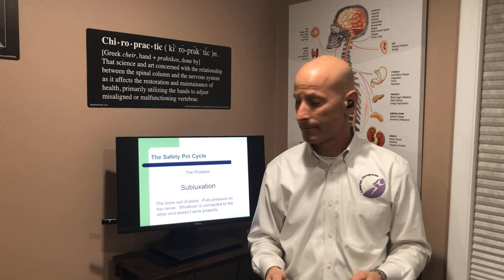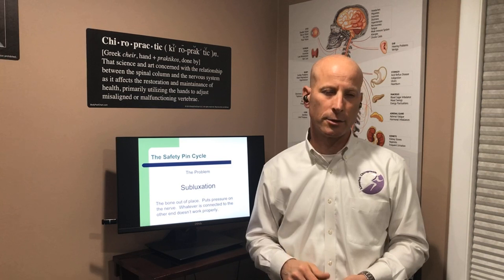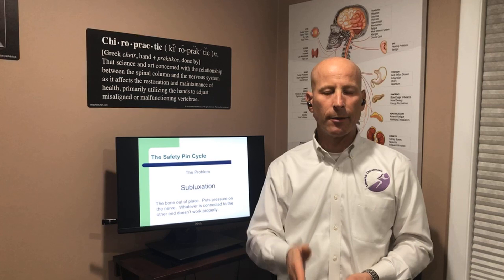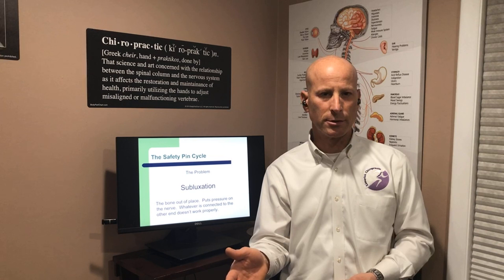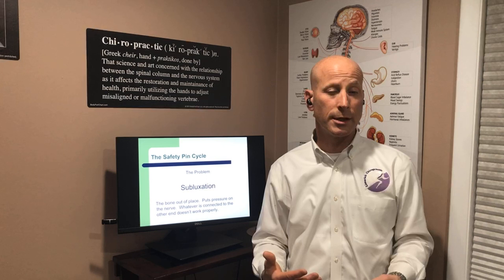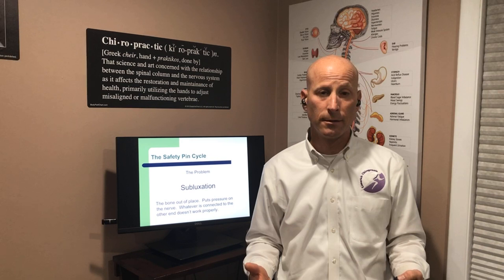If we do have subluxations, they are silent killers because they diminish our body's ability to communicate the way it's supposed to. Anytime we have subluxations, we're living in a state of disease. Many of you can recall your x-rays — you've seen that bad posture demonstrated on the x-ray, which represents those subluxations. When we see bad posture from the outside, it represents an unhealthy spine caused by subluxations. Therefore, whatever is connected to the other end of those subluxations isn't able to work the way it's supposed to.